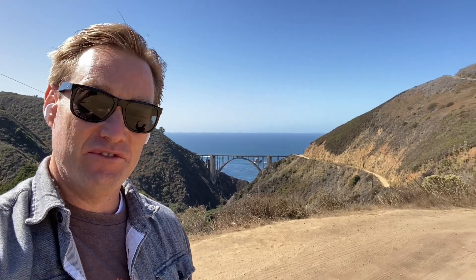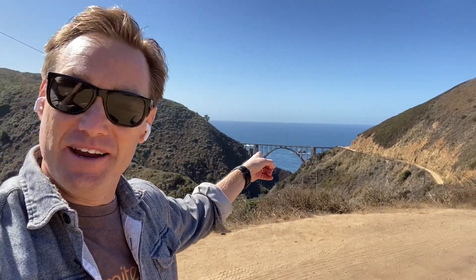Well, I've made it up to the top of the Bixby Point view. There it is right behind me. Pretty amazing views up here. If you haven't made it up here, it's on a dirt road obviously, but let's go check it out.